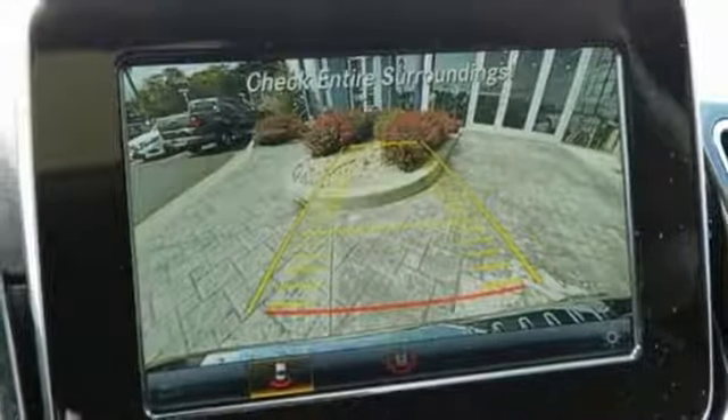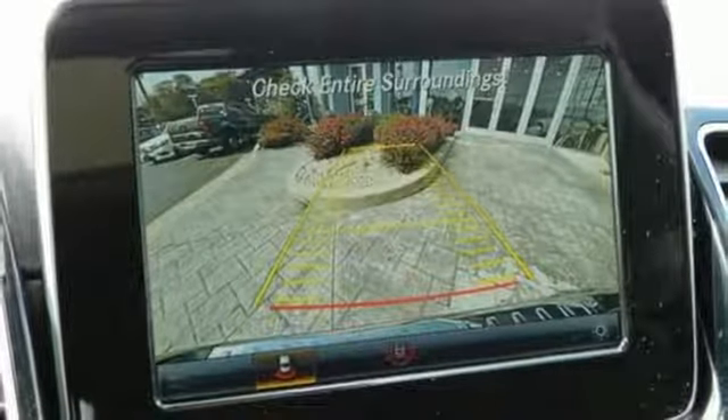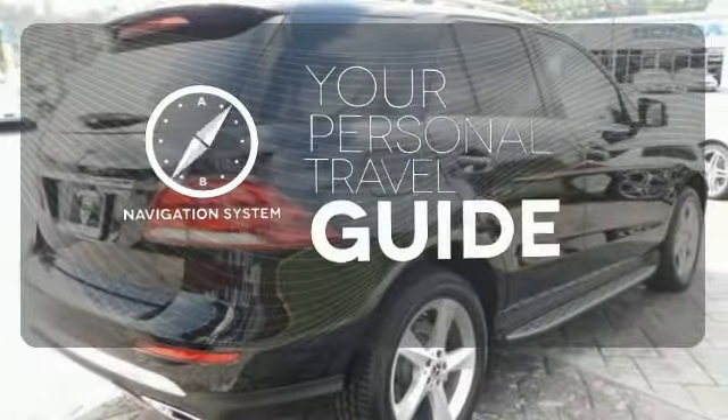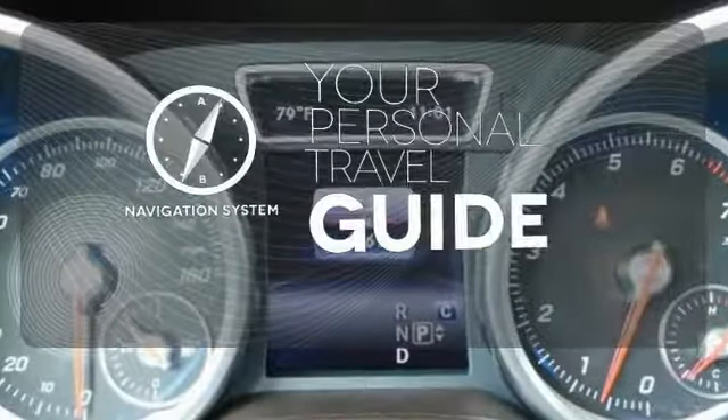this GLE is ready to tackle whatever is happening on the outside, with crosswind assist and attention assist. It comes with a navigation system to easily guide you to your destination.